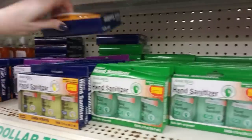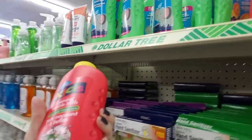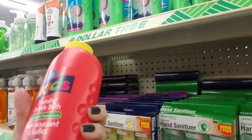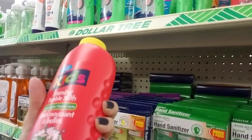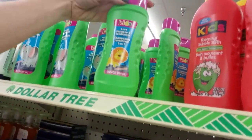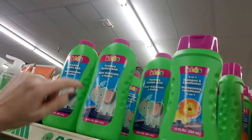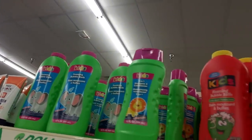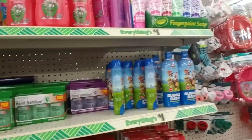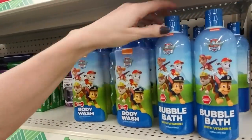Let's go back - oh, look at the bubble bath! That's big - it's a 20 ounce bottle of kids bubble bath. This is green apple and they have a two-in-one shampoo and conditioner, and a watermelon foaming bubble bath too. And here we have Paw Patrol body wash and bubble bath!